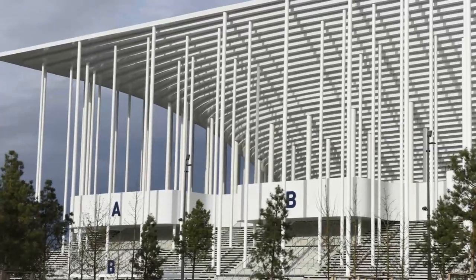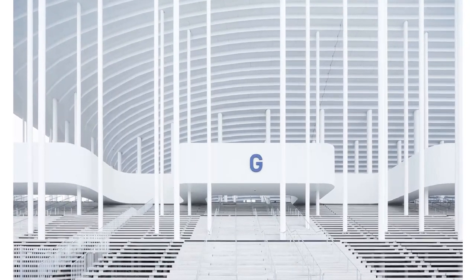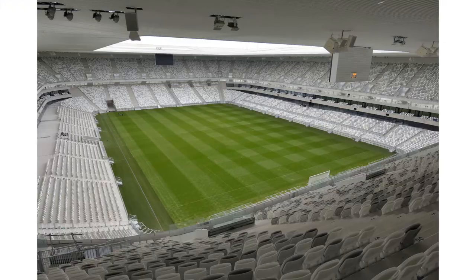The most important aspect in the project process was the integration with the Bordeaux urban landscape. The structure and geometric arrangement of the columns reflect the patterns created by the paths and trees around the stadium.